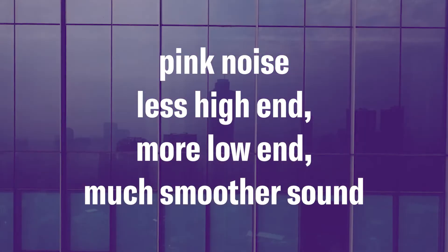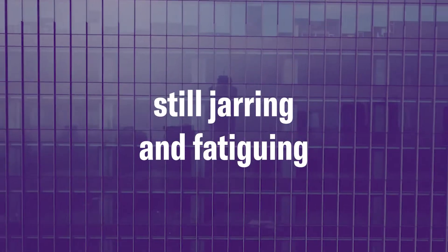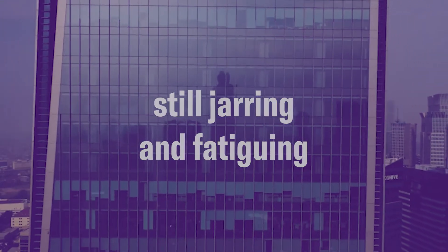Pink noise has less high end, more low end, and a much smoother sound. Nevertheless, it is still jarring for the ear and fatiguing over a long period of a work day.